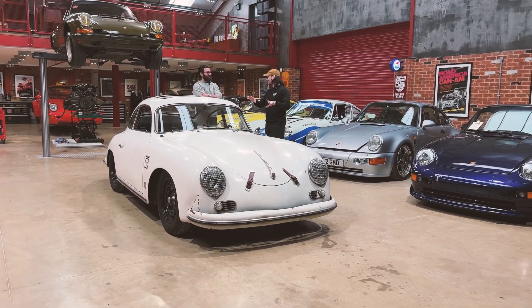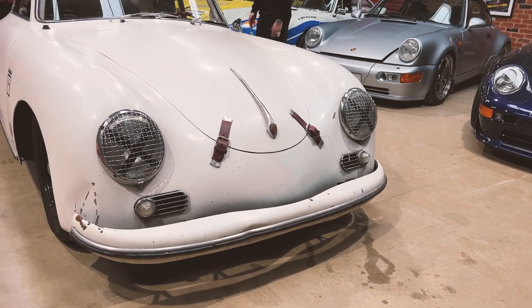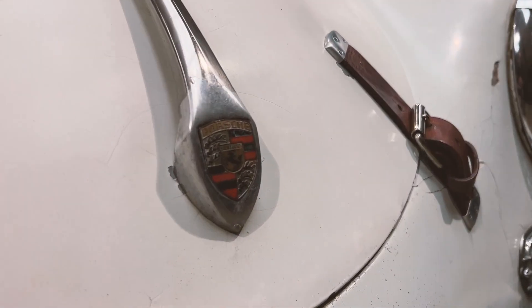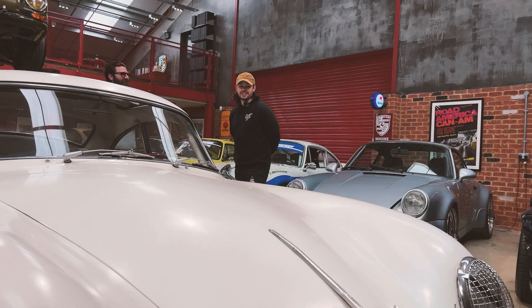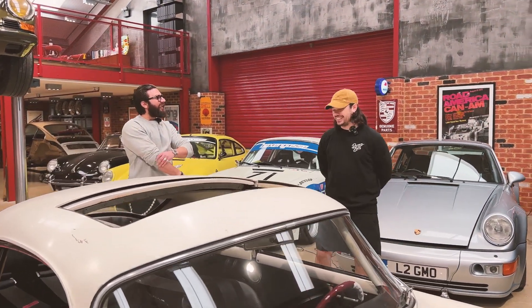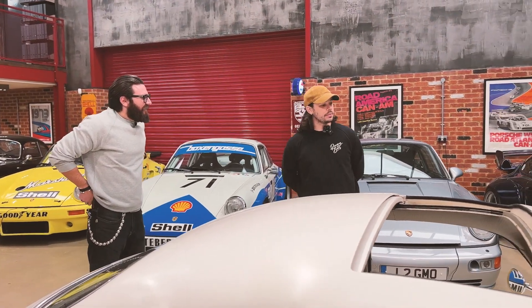It was listed on eBay looking really dull in the ad photo on a driveway. But when the seller opened up the warehouse and it was sitting there, it was kind of love at first sight. Even so, PJ initially passed on the car.